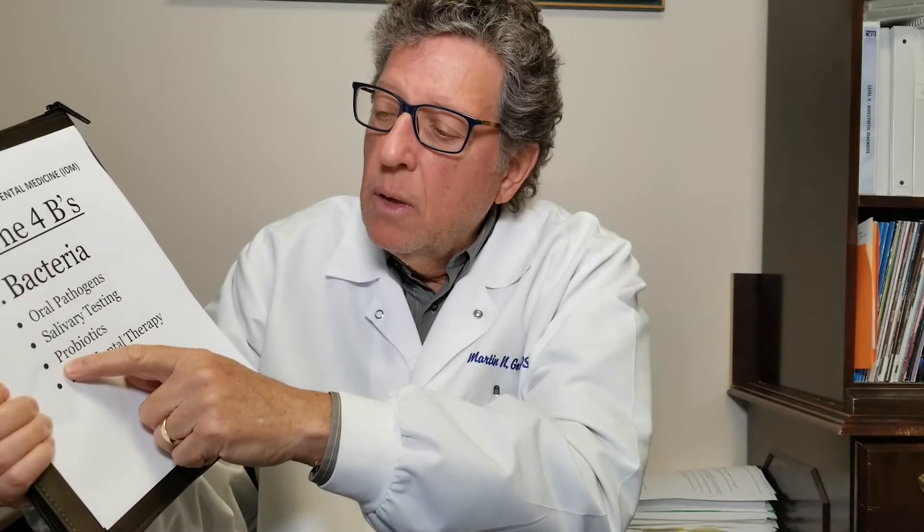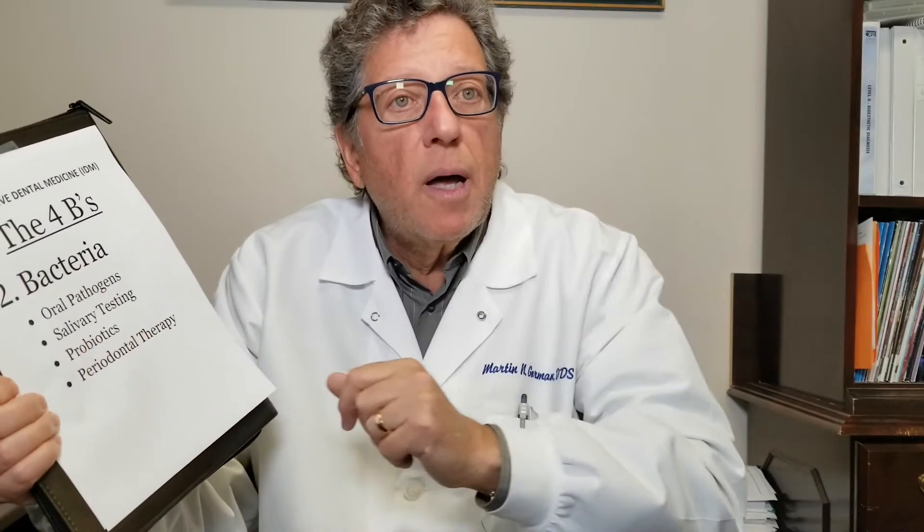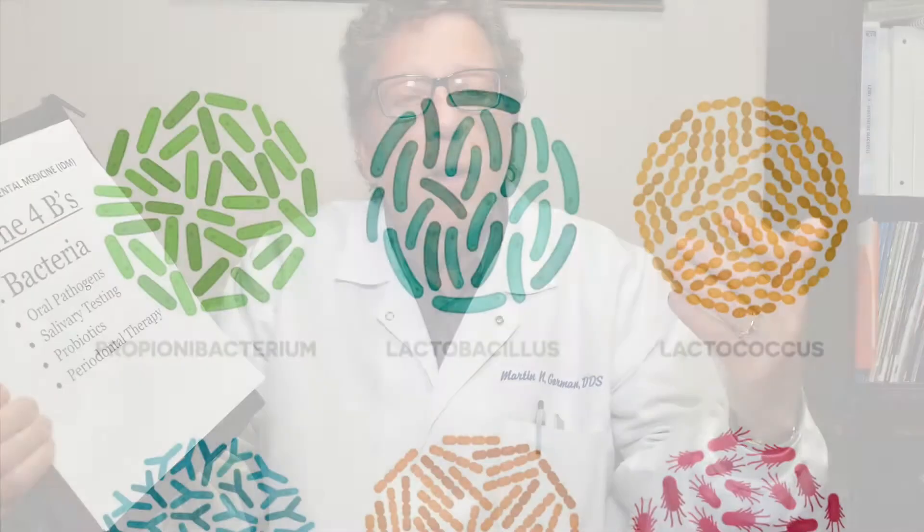Next, we deal with probiotics. The word: 'pro' means good, and 'biotics' — so it's good bacteria. These are naturally found in our body.